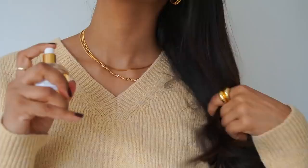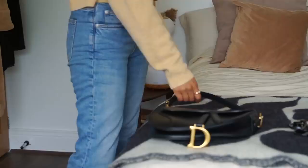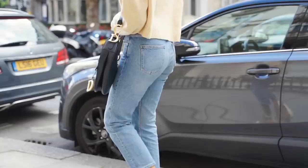So I hope you guys enjoyed a couple of my summer outfits – let me know what you think in the comment section below and I'll see you all in my next video. Bye!